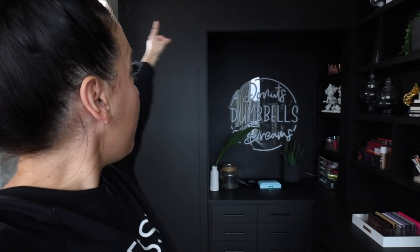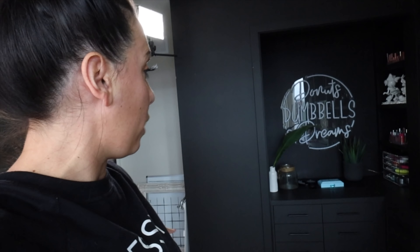I literally was going to try and DIY this and Audrey's like, 'Angie, stop it.' So that basically that L and then back there - that'll all be white. And then behind the 'donuts, dumbbells and dreams' - what do you guys think? I personally feel like when I film a video in this room, it's too dark.